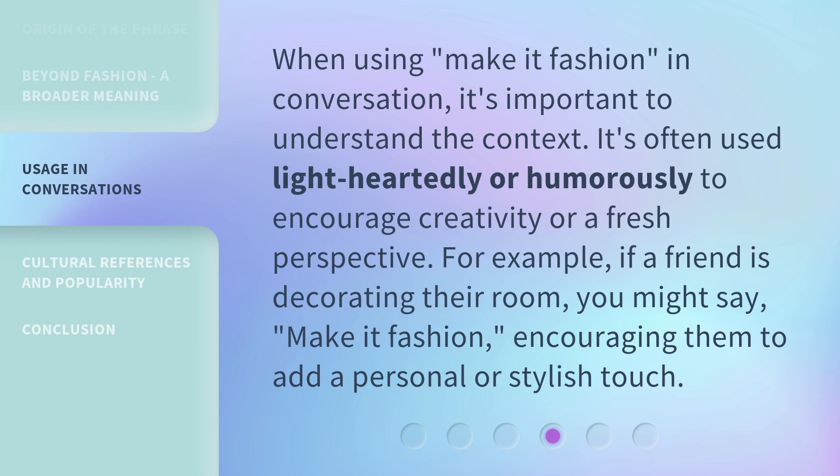When using 'make it fashion' in conversation, it's important to understand the context. It's often used lightheartedly or humorously to encourage creativity or a fresh perspective. For example, if a friend is decorating their room, you might say, 'Make it Fashion,' encouraging them to add a personal or stylish touch.